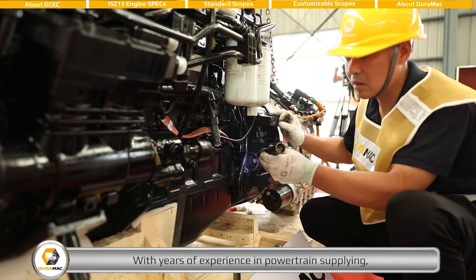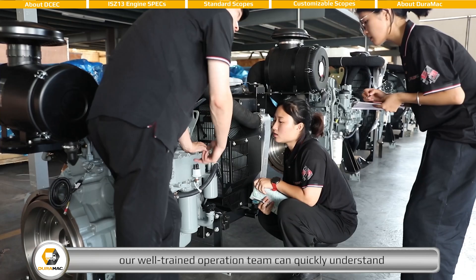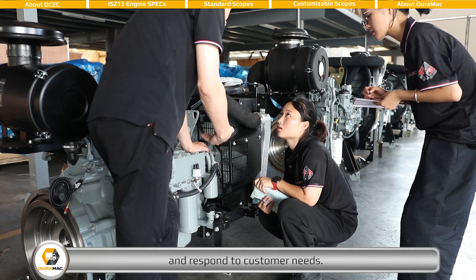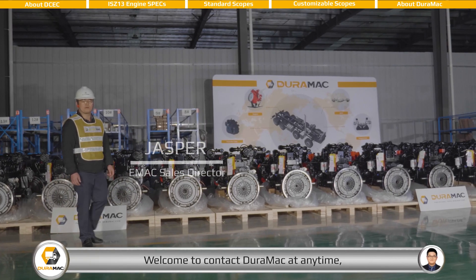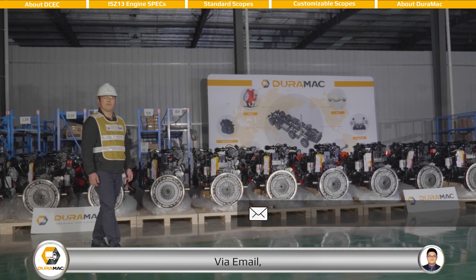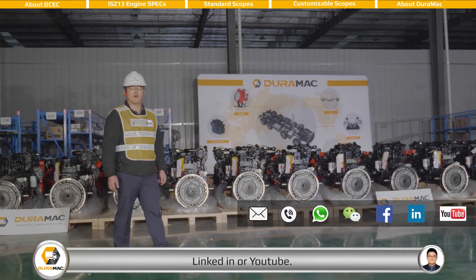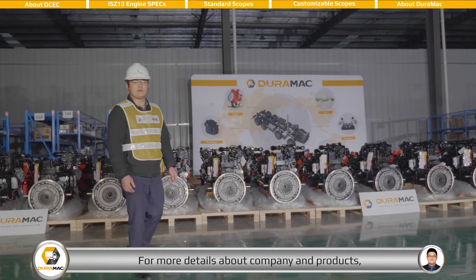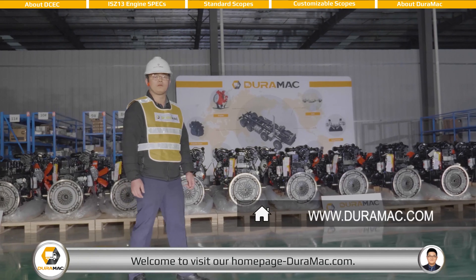With years of experience in powertrain supplying, our well-trained operation team can quickly understand and respond to customer needs. Thanks for your time with us. Welcome to contact DUROMAC at any time via email, telephone, WhatsApp, WeChat, Facebook, LinkedIn, or YouTube. For more details about our company and products, welcome to visit our homepage, Duromac.com.